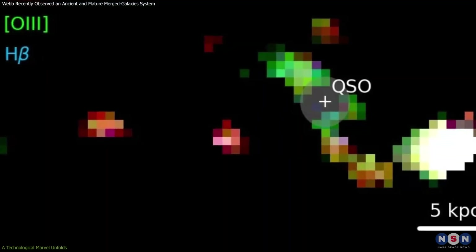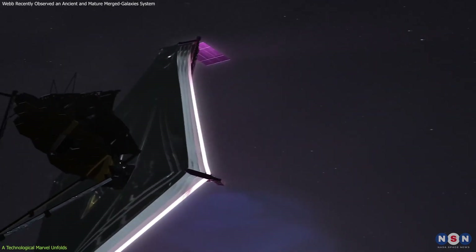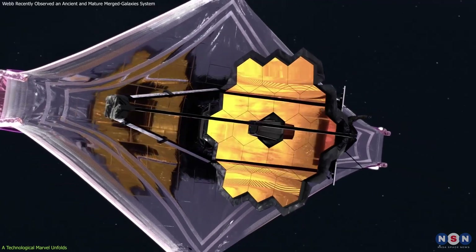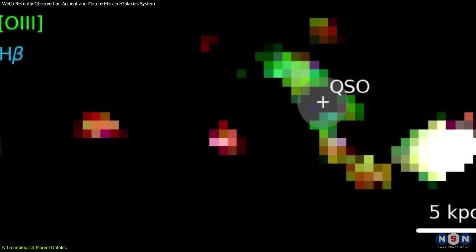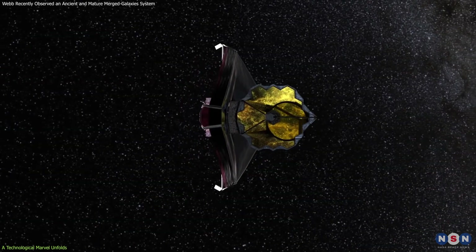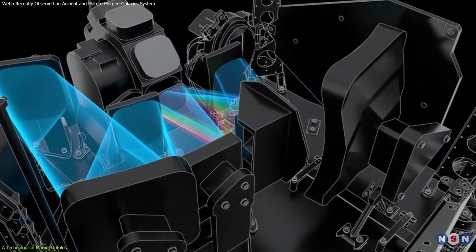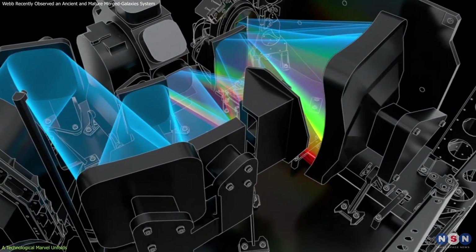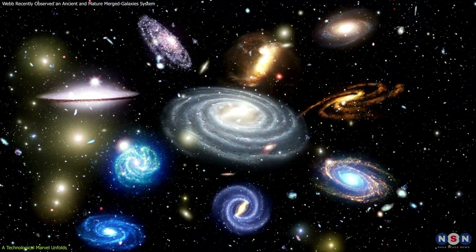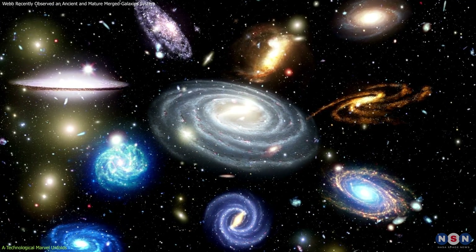Webb's observation of PJ-308-21 demonstrates that its technology is not just enhancing our view of the universe, but fundamentally transforming it. Central to these observations is Webb's near-infrared spectrograph, which facilitates detailed spectroscopic studies over an extensive field of view. This instrument enables scientists to dissect the light from celestial objects into its component colors, revealing the chemical composition, temperatures, and motions within galaxies far beyond our own.